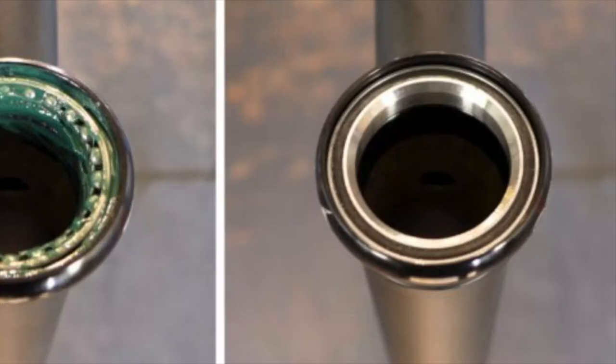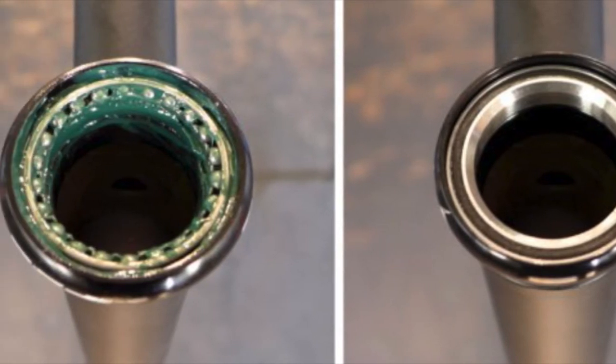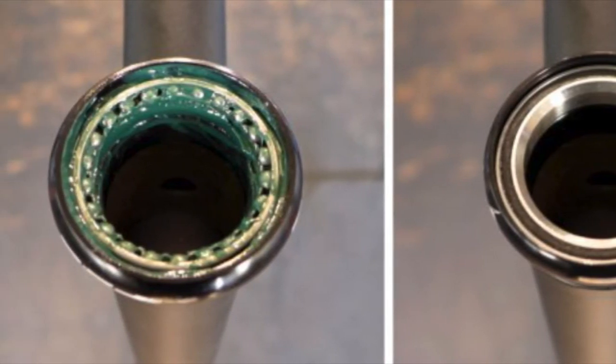Here's a shocker: the Dual Sport has a better headset than the Marlin. The headset bearings on the Dual Sport are sealed cartridge bearings, which are smoother and require less maintenance than the caged ones on the Marlin.